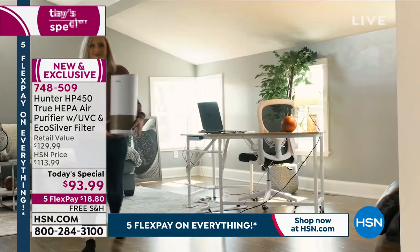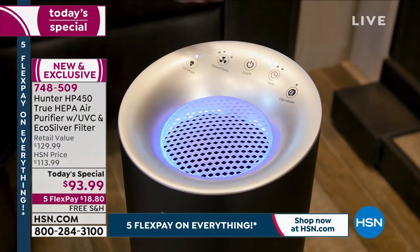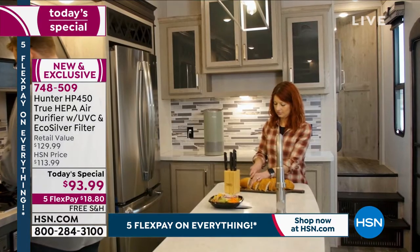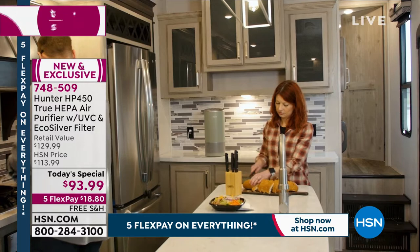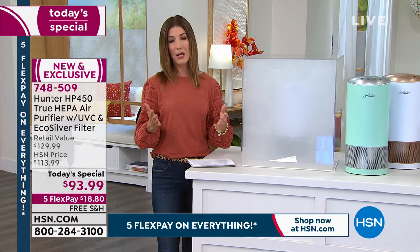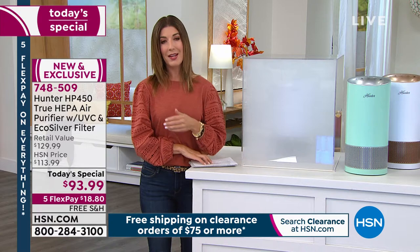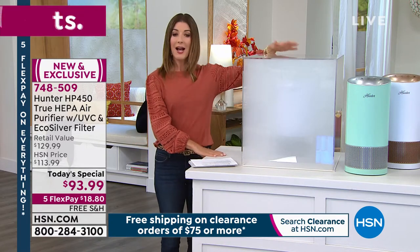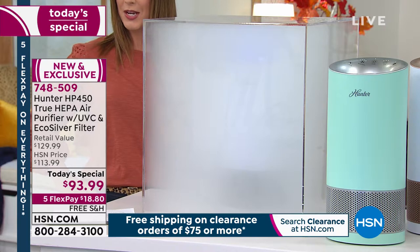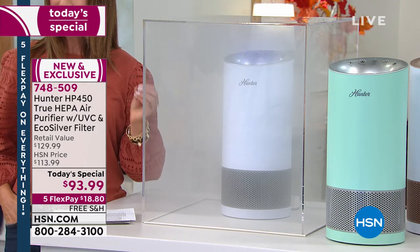Forest fires are a very real threat right now — no matter what state you're in, you've probably experienced the effects of wildfire smoke drifting in. There are also fall allergies from grass, hay, and pollen. If you suffer from any of these pollutants in the air every single day, you need a powerful air purifier you can trust to protect your entire family's health. Sarah has a smoke chamber here to demonstrate how quickly the Hunter air purifier does the job.